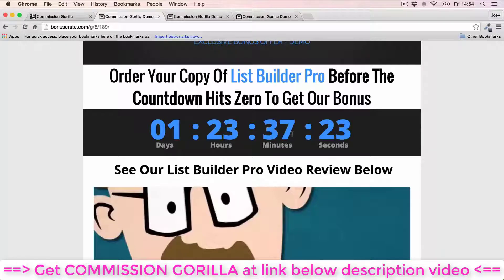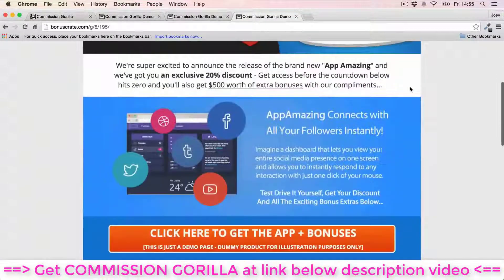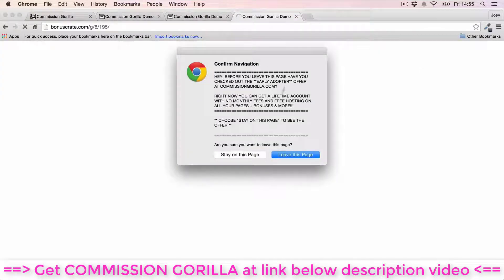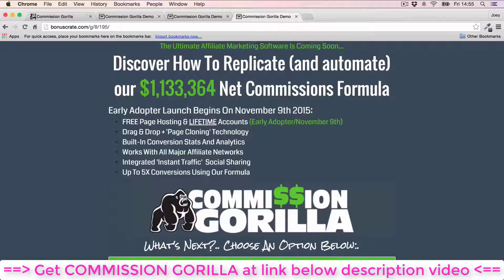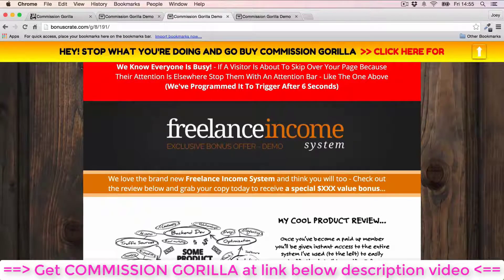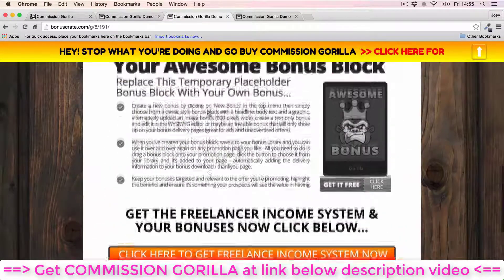You can customize the countdown timer colors and this is something you really want on a bonus page — it gives people real scarcity to help conversions. There's also exit redirect: if you click off the page a pop-up comes up, which you can customize to keep visitors on your page — a very effective tool to capture more leads and make more money. The last pro feature is the attention bar, which drops in at the top after a couple of seconds to redirect your prospect's attention when they're skimming through the page.